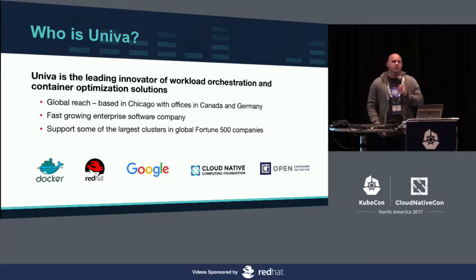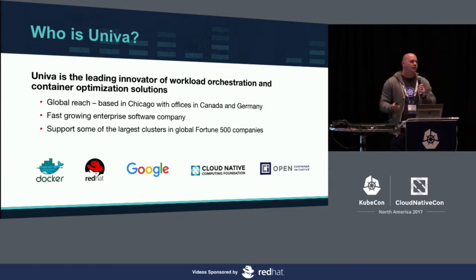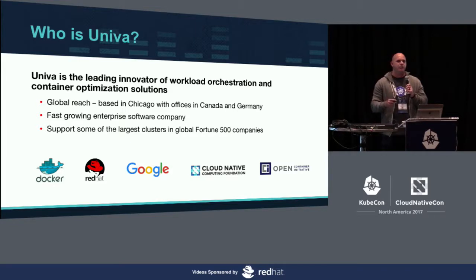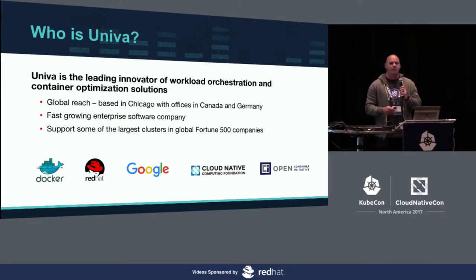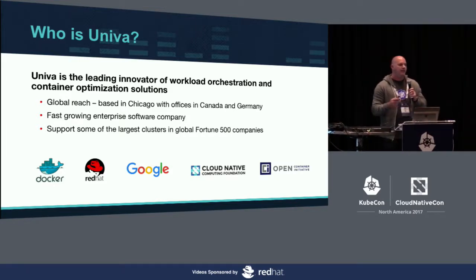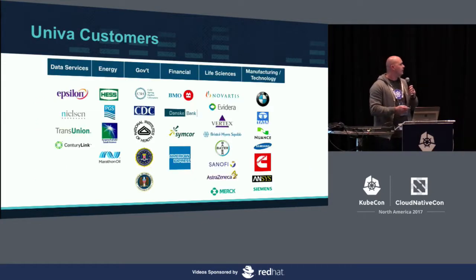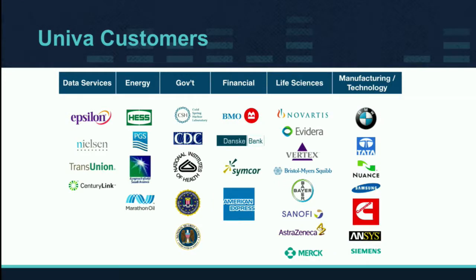So who is Univa? We're a leading innovator working with many different partner organizations to help customers figure out the best approach for running their applications on top of Kubernetes. We're based in Chicago with offices also in Canada and Germany, and we have many different customers across a few different verticals — a lot of these enterprise customers run many different analytical batch jobs.